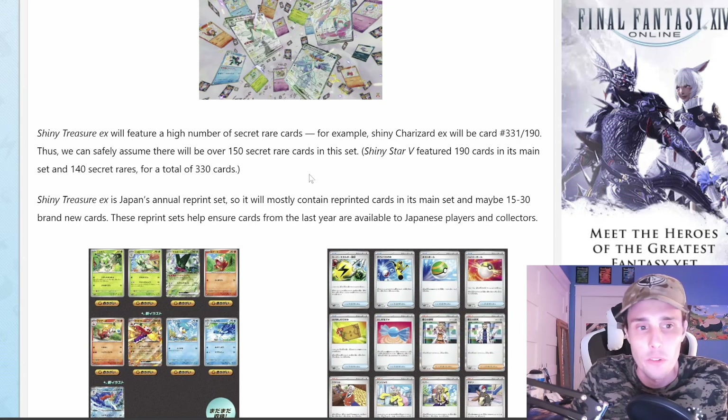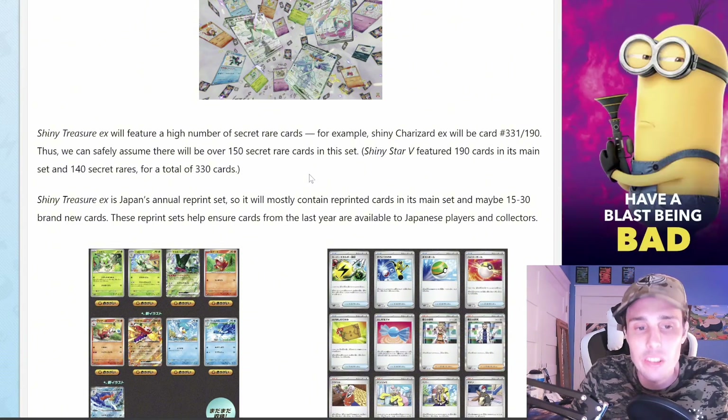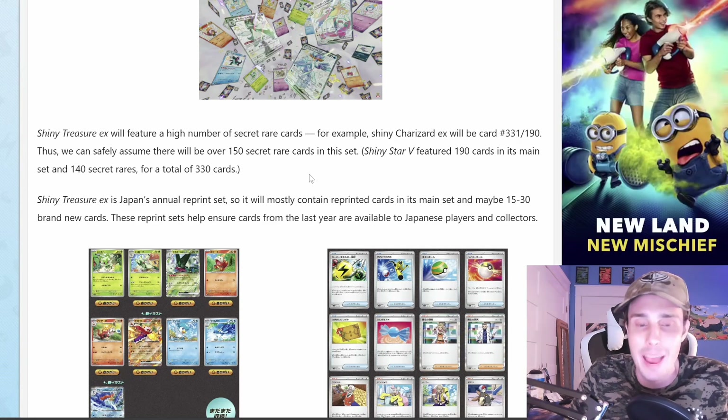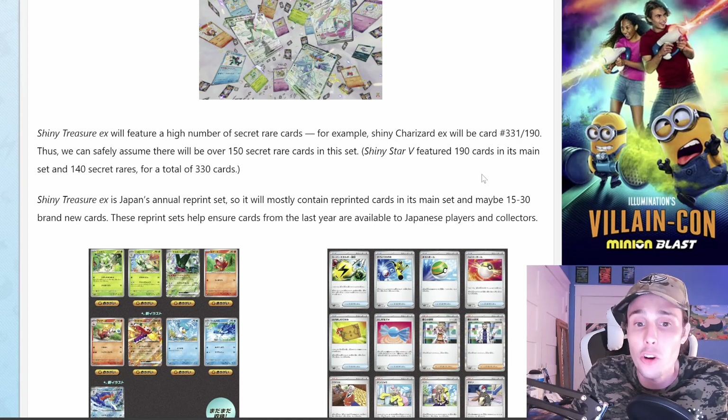Shiny Treasure EX will feature a high number of Secret Rare cards. For example, Shiny Charizard EX will be card number 331 out of 190. Thus, we can safely assume there will be over 150 Secret Rare cards in this set, which is absolutely insane. Shiny Star V featured 190 cards in its main set and 140 Secret Rares for a total of 330 cards.